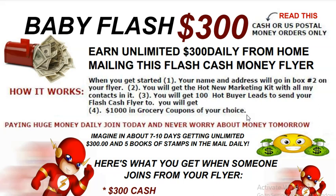It is simple and easy. Can you imagine 10 people getting started with you and $300 each? And then you've got five books of stamps that come along with that — now you can continue to send your flyers. That's 1,000 stamps if 10 people get started with you. That is amazing.